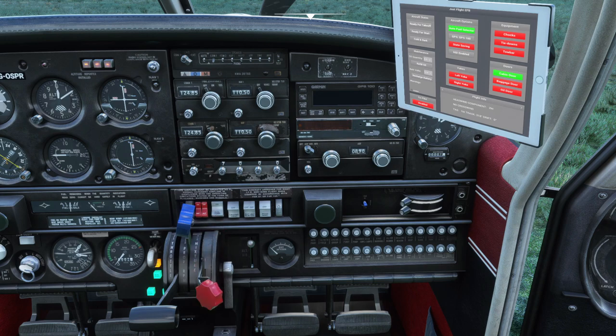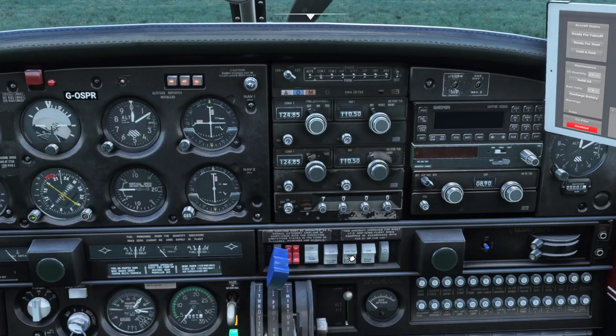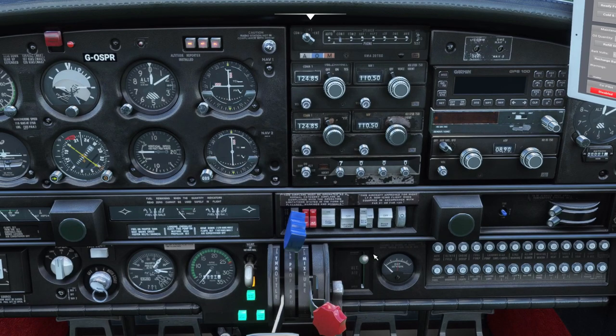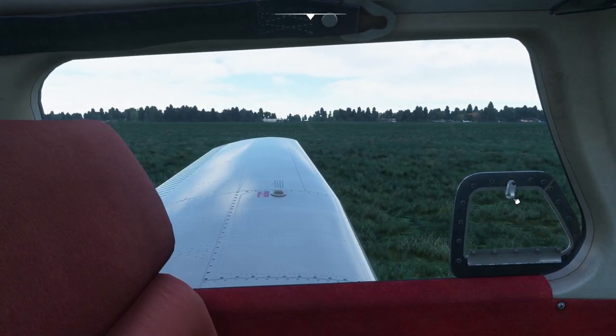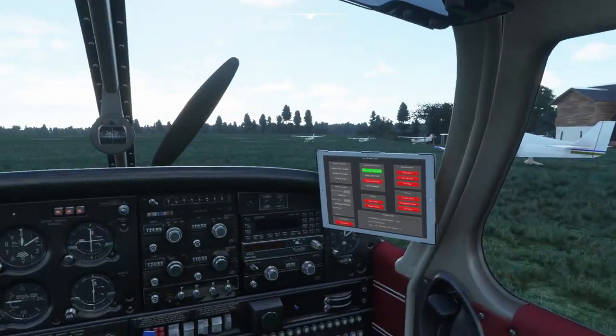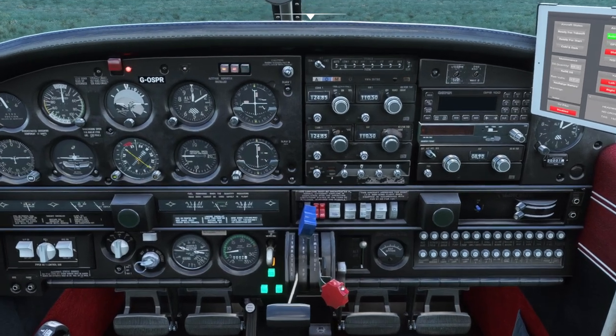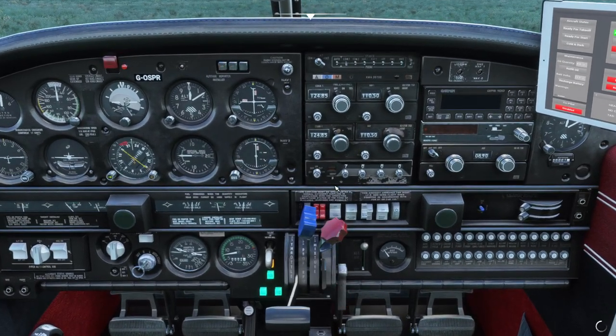Cold engine start — throttle half an inch open. Alternator switch on, battery on, fuel pump on, mixture rich. See the pressure rising, then idle cut-off. We need to put the rotating beacon light on because we're about to start the aeroplane up. Quick look about — clear prop! Mixture to rich, and watch the engine stabilize. Magnetos gone to both, throttle adjusted as necessary — we need to bring that up slightly to 1,400 to 1,500 RPM.